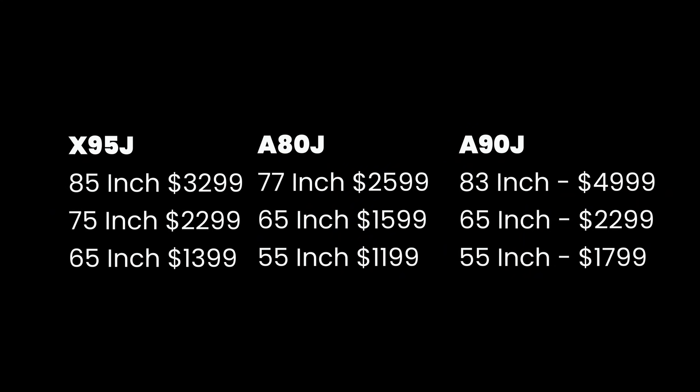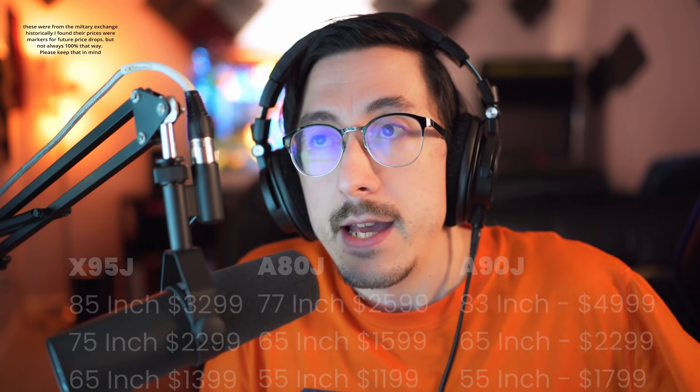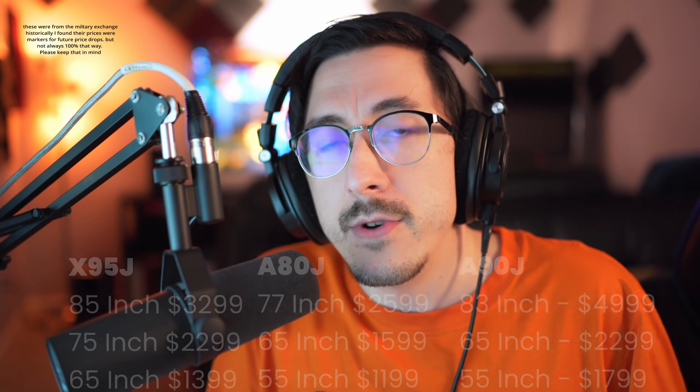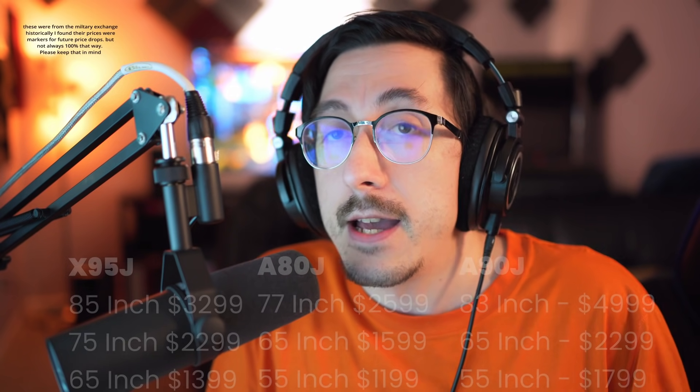We're talking about some of these prices — these are going to be the prices that were on the stream I had today. The retailer I listed: I have seen price drops before that were reflected onto Best Buy, Costco, and Amazon. I saw the 1299 C1 55-inch about a month or two ago, and I also saw the 1099 48-inch C1.